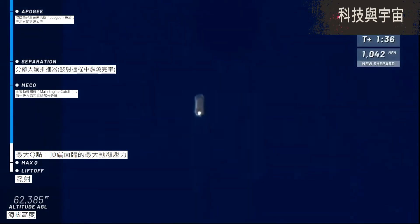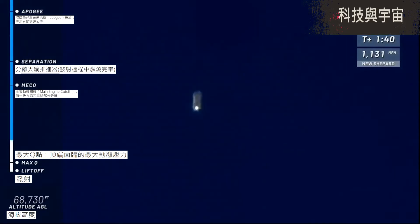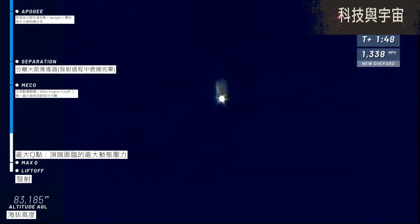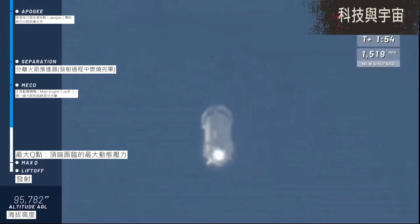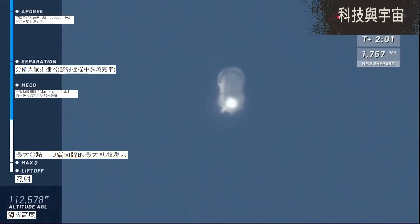Next highlight on her way to space: main engine cutoff, or MECO as we call it. Now, if you and I were flying on New Shepard right now, we're going to feel those G's come on. It peaks at about 3.5 G's or so. But as we've talked about on other webcasts, in the entire flight you peak at about 5 G's, but just momentarily on descent, in fact.